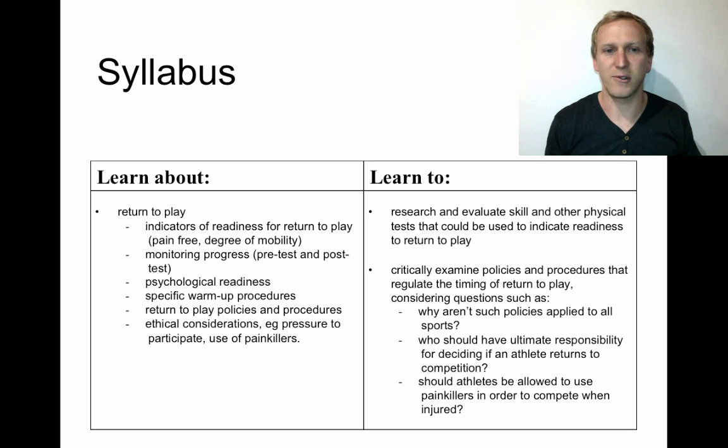We have to look at how progress is monitored, whether the athlete is psychologically ready to return to the field, specific warm-up procedures that might be given to the athlete, return to play policies and procedures, and the ethical considerations involved. You need to research and evaluate skill and physical tests that could indicate readiness, and critically examine the policies and procedures that regulate the timing of return to play.